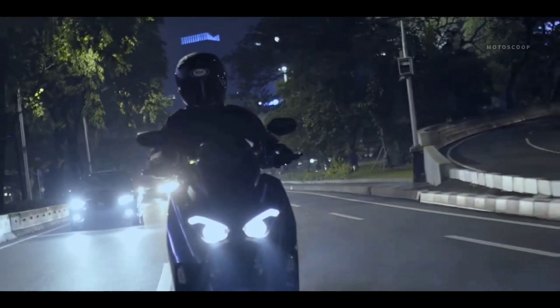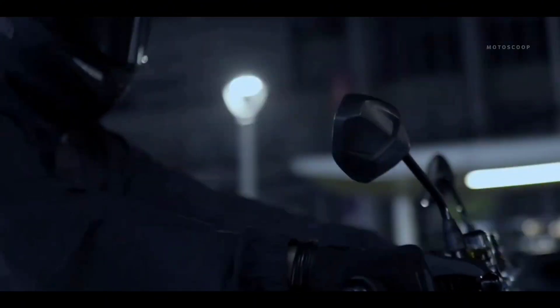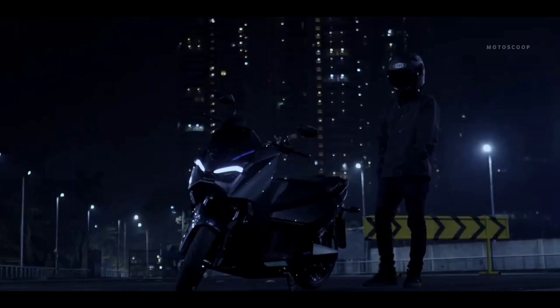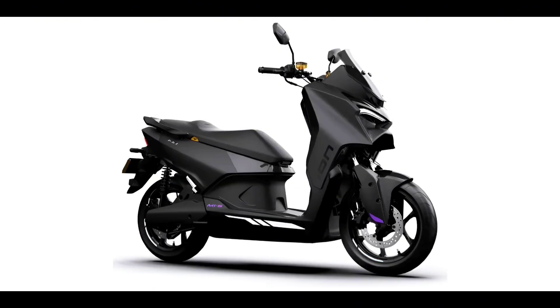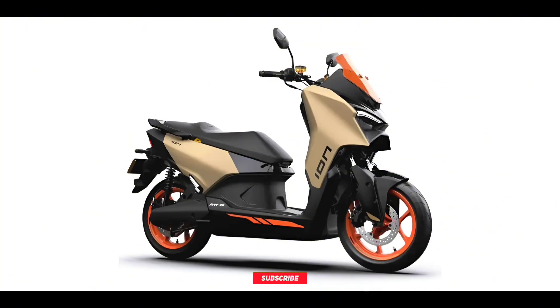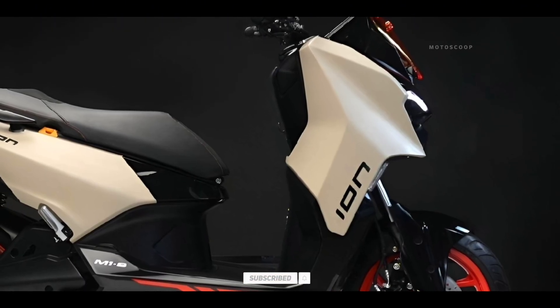Ion Mobility used Siemens NX software from the Siemens Xcelerator portfolio for styling, mechanical engineering, and electric battery pack development, allowing the team to move from concept through engineering and into manufacturing readiness. The 2024 Ion Mobility M1S is offered with a starting price of US$3,200, or approximately 177,000 Philippine Pesos.